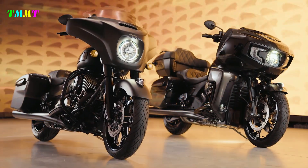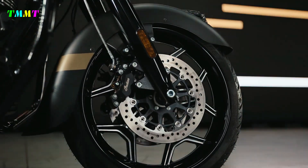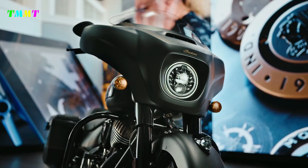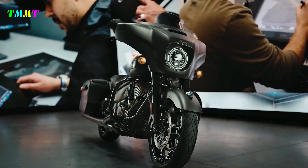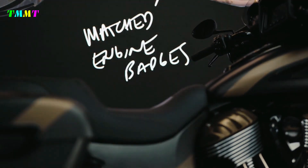Back for 2023, the Indian Chieftain Elite comes in a super graphite smoke colorway, accented with shadow bronze chrome. The fender up front is purposely left open to showcase the new 10-spoke machined front wheel. Like the Pursuit Elite, it also gets an adaptive Pathfinder LED headlight, as well as LED saddlebag lights.